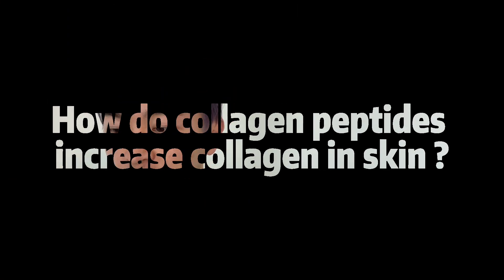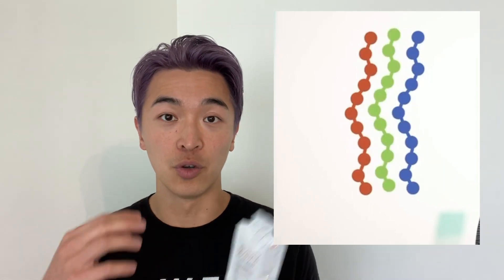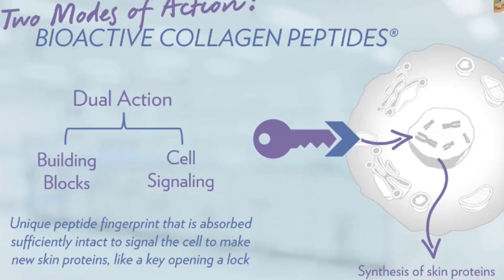The next question is: how do collagen peptides increase collagen production in the skin? Collagen peptides increase collagen by providing the amino acids — the building blocks — and stimulating cells to rebuild collagen. Our collagen peptide does two things: first, it acts as the building block, providing the material our body uses to rebuild collagen; second, it notifies the cells to rebuild again. It's not just providing a building block, but also signaling the body that it needs to rebuild.